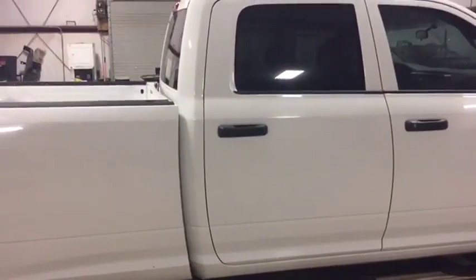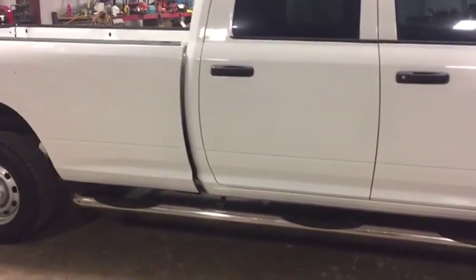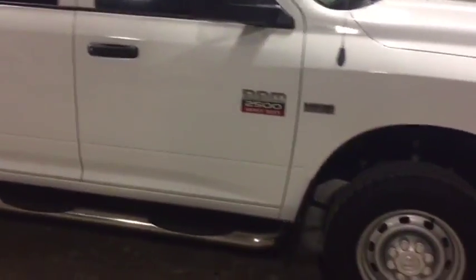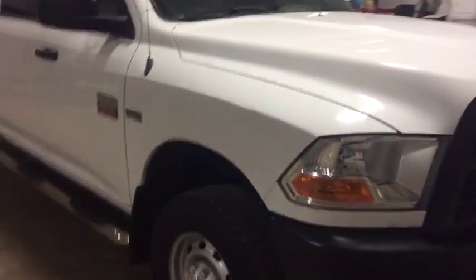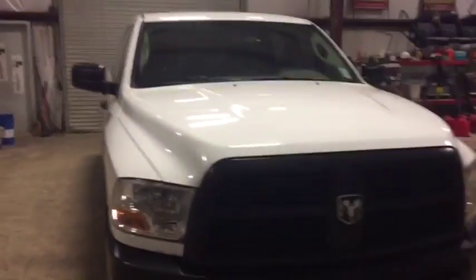It's a 2500 with the 5.7 Hemi. It's a four-door and it's a long-wheel base — hard combination to find on these trucks. This truck's got full-length stainless steel nerf bars. Walk around the side here, you see it's got a usable set of tires. There's that 2500 Heavy Duty with the 5.7 Hemi — sticker's on the side of it. The truck's a 2012 Dodge Ram 2500.